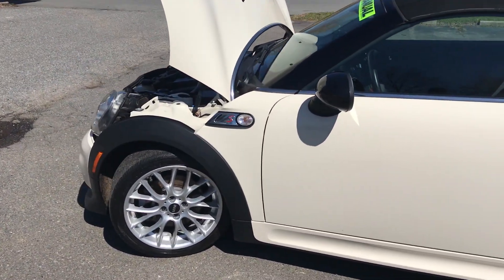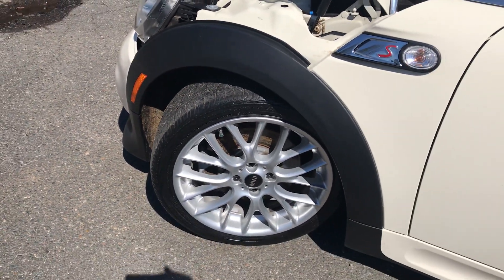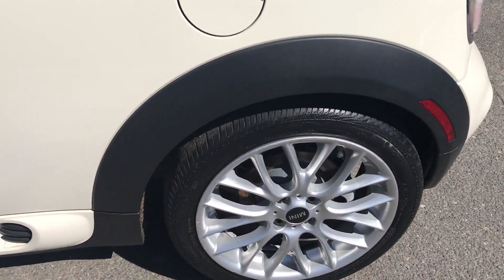This car is amazing. It's been well maintained and serviced and just look at it. Tires are in great condition, rims are in great condition.